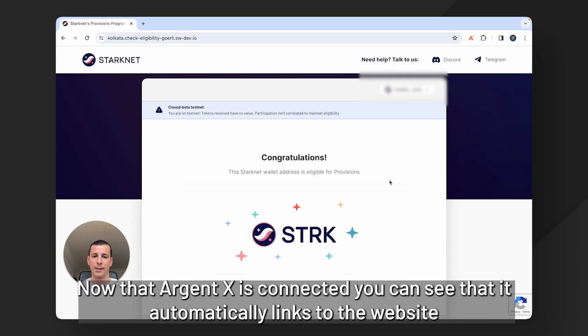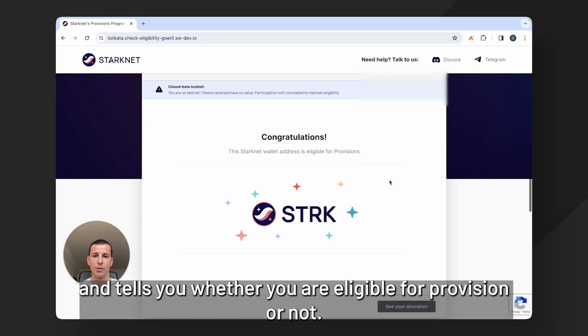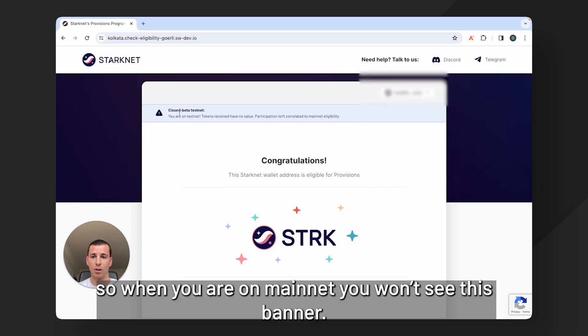Now that Argent X is connected, you can see that it automatically links to the website and tells you whether you are eligible for the provision or not. As you can see, this wallet is eligible — but just a note again that I'm doing this on testnet, so when you are on mainnet you won't see this banner.